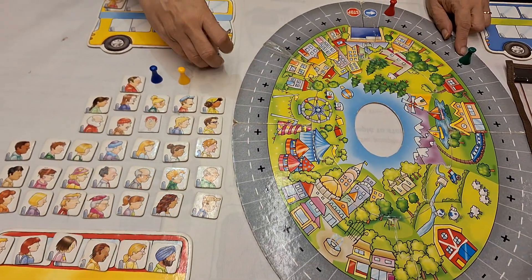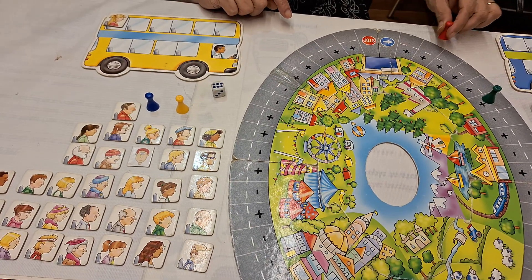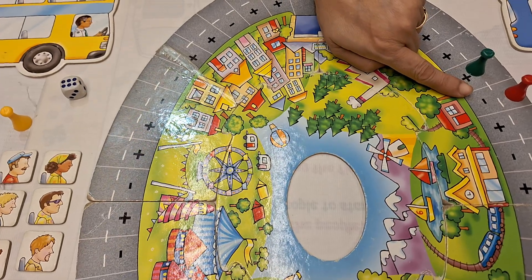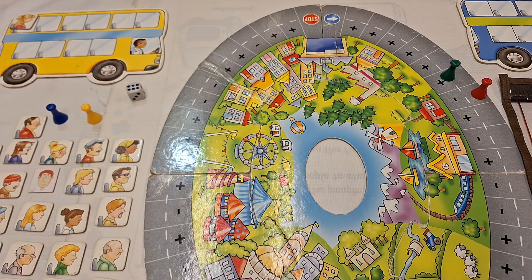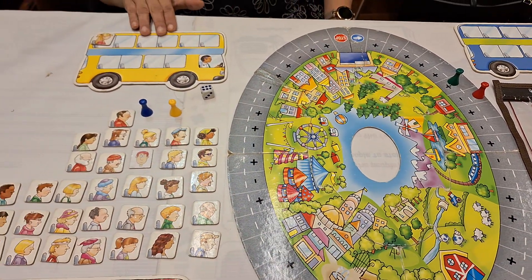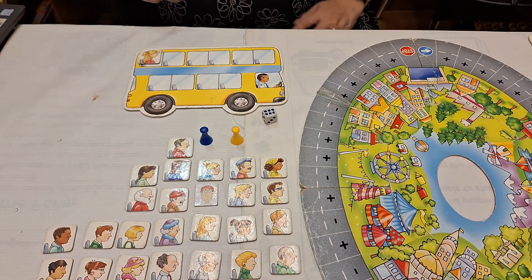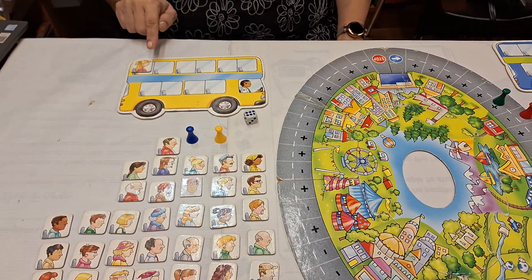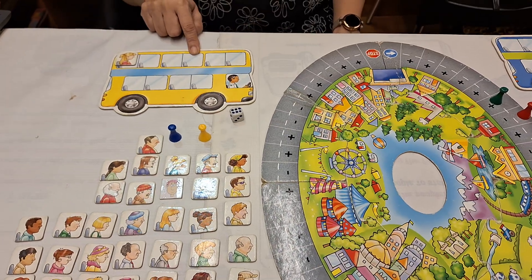Now the first player's turn comes again. Suppose they roll a six — one, two, three, four, five, six. But this time the first player lands on a subtraction sign, so they have to deduct six passengers from their bus. But just now, in my bus I have only one passenger, so that means I miss my chance. Those kids who have collected all the passengers and filled their buses are the winner.